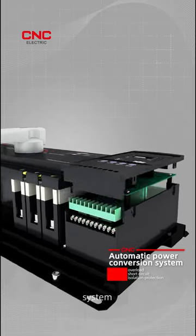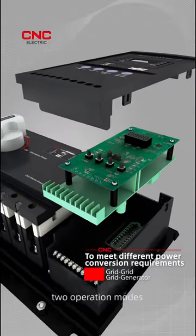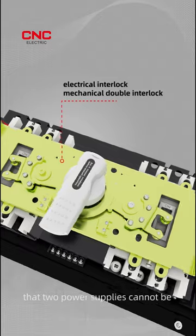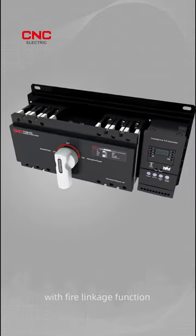Complete automatic power conversion system. To meet different power conversion requirements, two operation modes are available: grid-grid and grid-generator. It has electrical interlock and mechanical double interlock to ensure that two power supplies cannot be supplied simultaneously — safe and reliable, with fire linkage function.